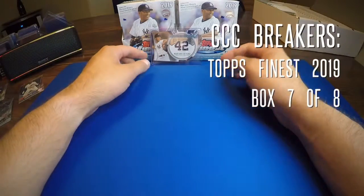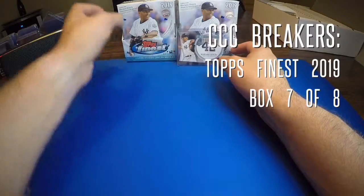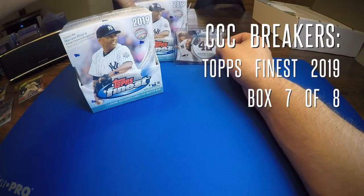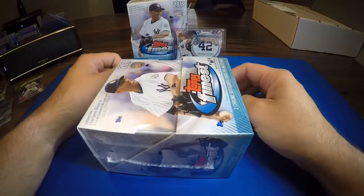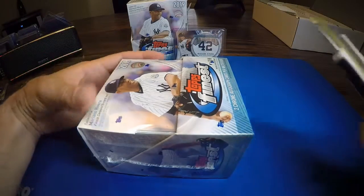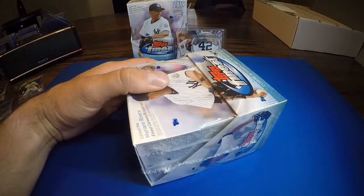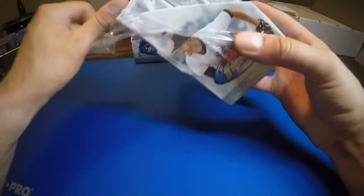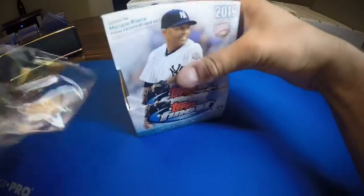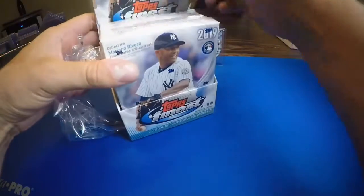All right everyone, I'm back here again with the seventh box of the 2019 Topps Finest case that I ordered. I changed the battery on the camera so it's not gonna run out and we don't have to rush through this one. Sorry if the last video was really rushed — the battery was dying and the other ones weren't charged yet, so I kind of had to hurry through that one.